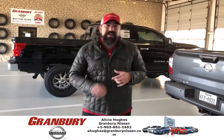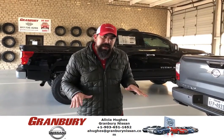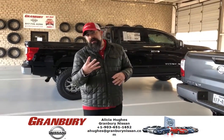Tire specials are running this week as well. Buy four tires, we mount and balance for free. So any set of four, you get a free balance with it. Also, you'll get a free alignment check with it as well.